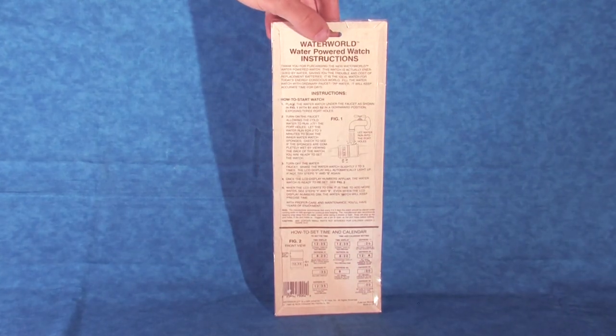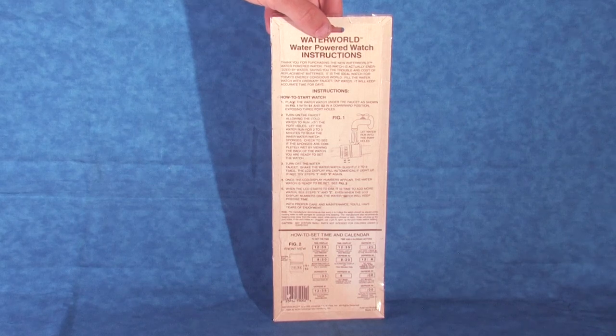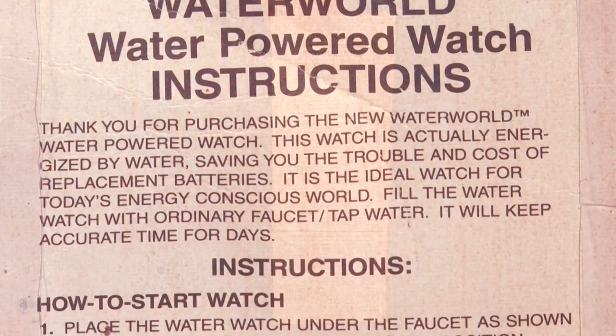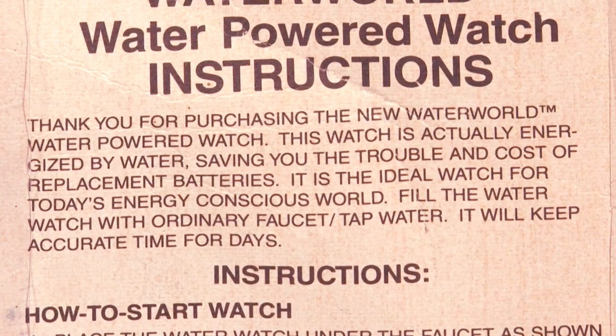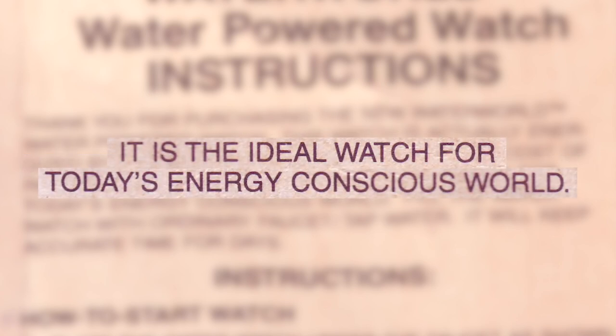Turning the packaging over and having a look on the back, we are given a long set of instructions on how to set up and use our new Waterworld water-powered watch. The text at the top thanks us for our purchase and informs us again that this piece of technology is energized by water, saving us the trouble and cost of replacing batteries, and that this is ideal for today's energy-conscious world.